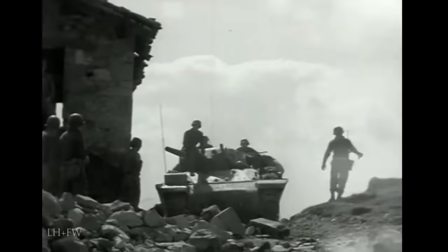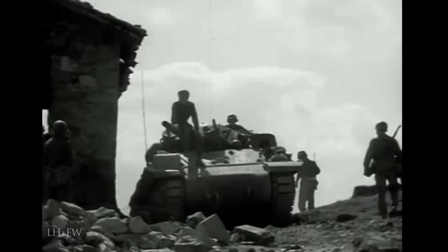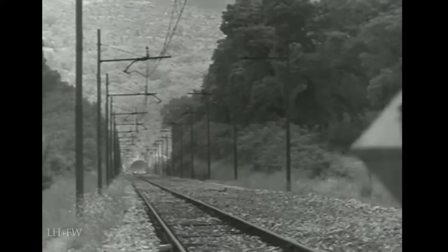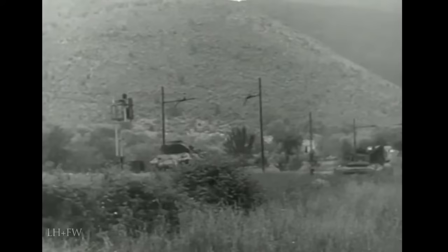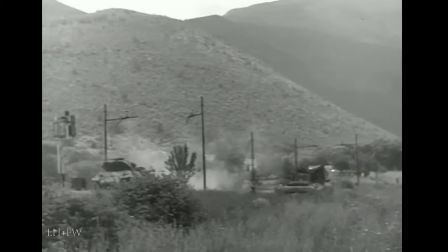A much more successful design, because it was properly planned rather than improvised, was the American M10 gun motor carriage. As early as December 1941, the American army decided it needed fast-moving, hard-hitting tank destroyers to take on the enemy armour while allowing its own tanks and infantry to exploit breakthroughs. The result was the M10, known in British service as the Achilles. It was based on the lower hull of the M4 medium tank, but had a lightly armoured upper hull and open-topped turret mounting a 3-inch gun. The British later replaced this with a 17-pounder, which was a far superior anti-tank gun. The 29-ton M10 carried a crew of five and had a top speed of 30 miles an hour.